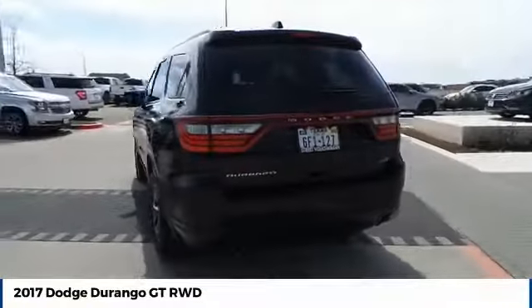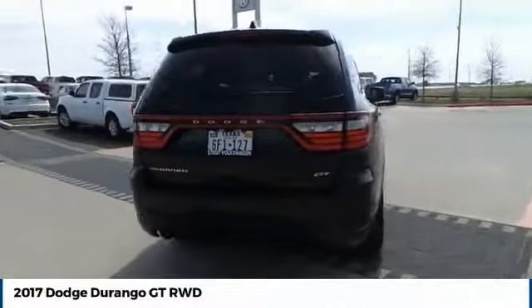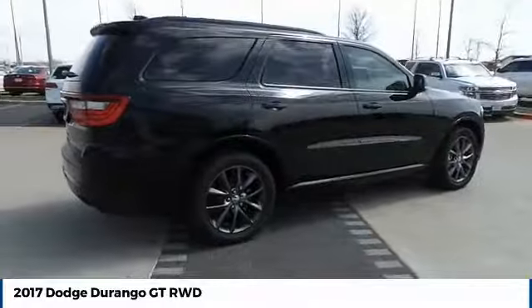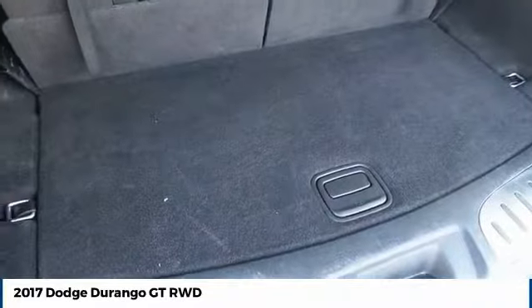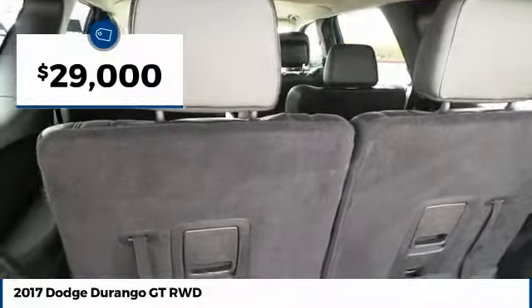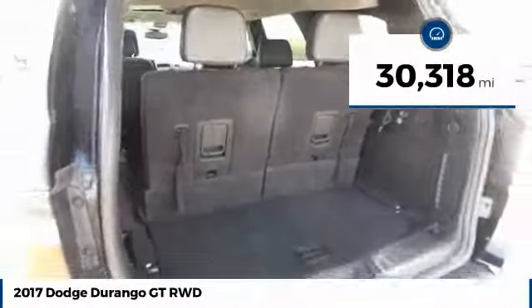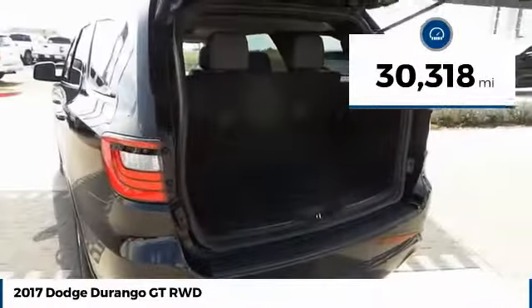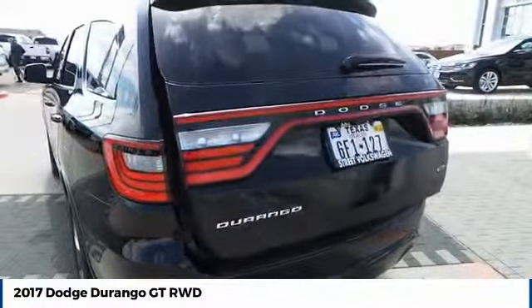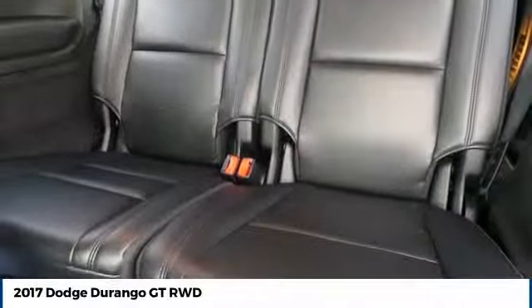It offers more interior room than most midsize SUVs and has an available third row of seating. Underneath are sturdy body-on-frame mechanicals and the option for a powerful V8 engine, and is priced below $30,000. This vehicle has less than 35,000 miles and offers reliability and good looks at a great price. So come in and take a test drive today.